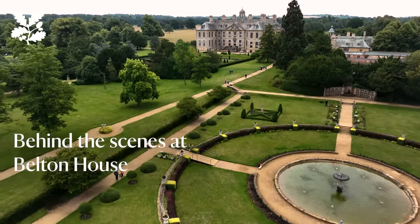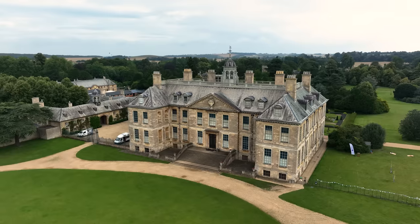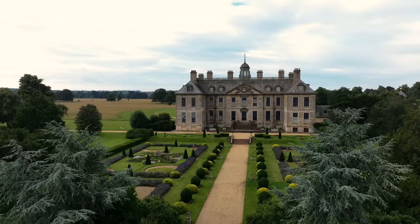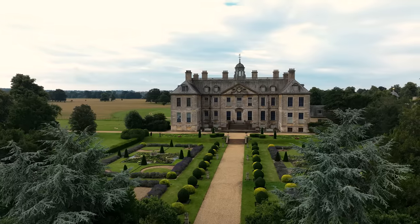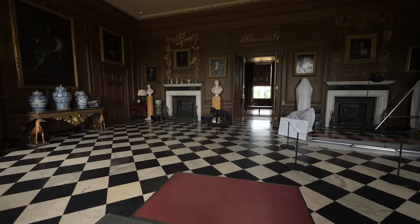When you arrive at Belton, you would have seen the house rising out of the landscape in its beautiful Ancaster Stone. The house was built in 1688 by the Brownlow family, who owned it up until the time it was given to the Trust in 1984. The first room you'd go into is called the Marble Hall, which is designed to be really ostentatious — to show how wealthy they were, but also all of the important people they knew.